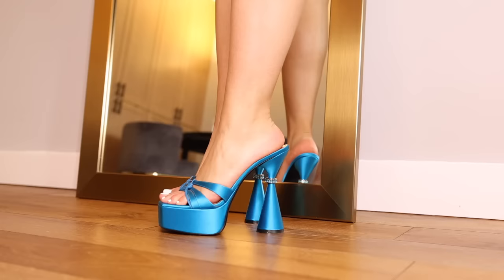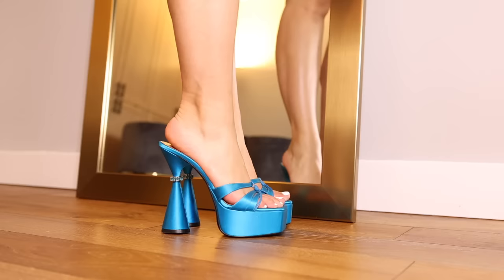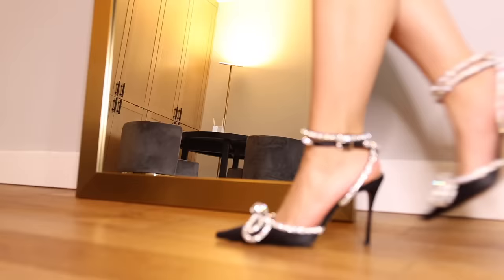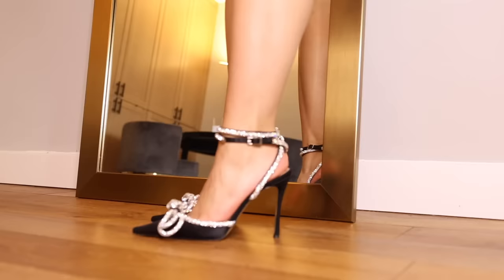These are the Deco RI Sienna platform mules — I am obsessed with the heel on this because it's got this crystal ring in the middle of the heel. Love it. Platforms, this saturated blue — she's fun.